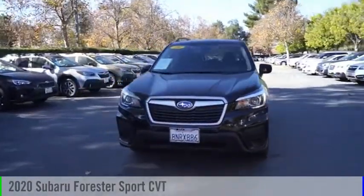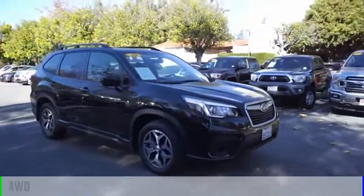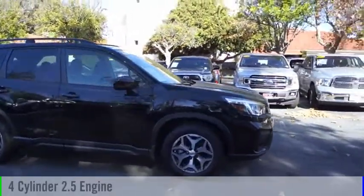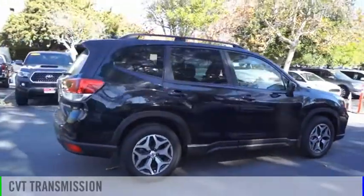Stop by and take a look at the 2020 Forester. This vehicle is powered by an all-wheel drive, four-cylinder, 2.5-liter engine, and comes with a continuously variable transmission.